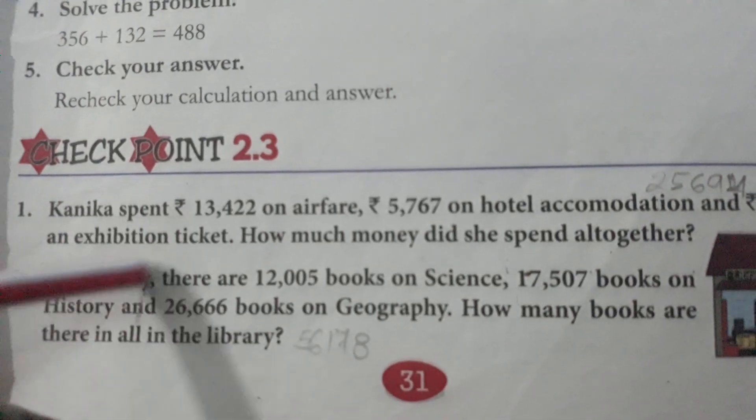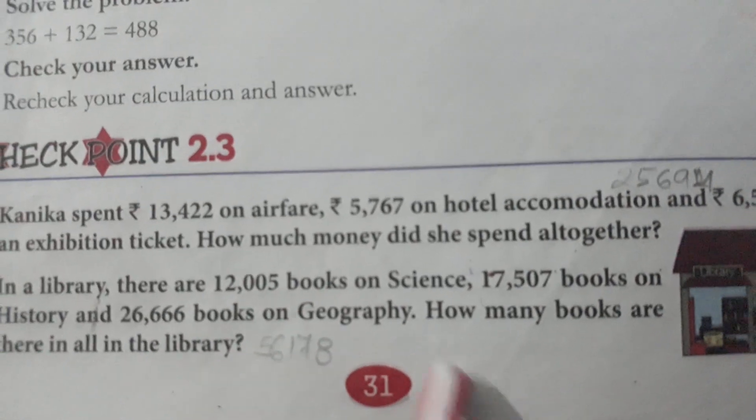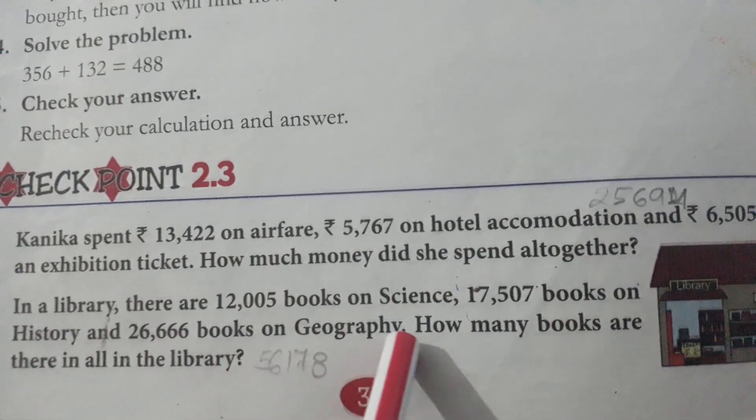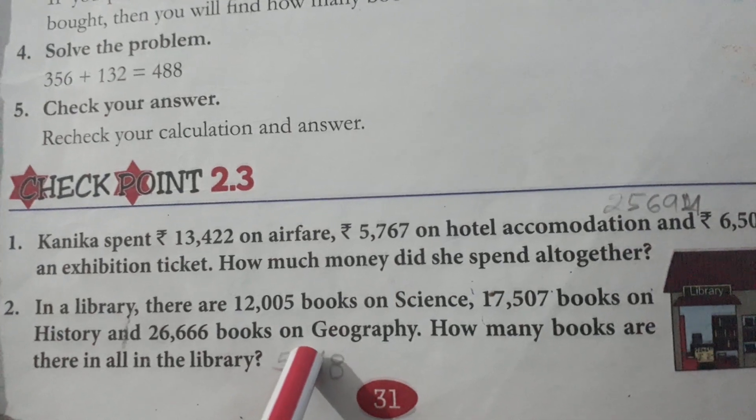Number 2: In a library, there are 12,005 books on science, 7,507 books on history, and 26,666 books on geography. How many books are there in all in the library?